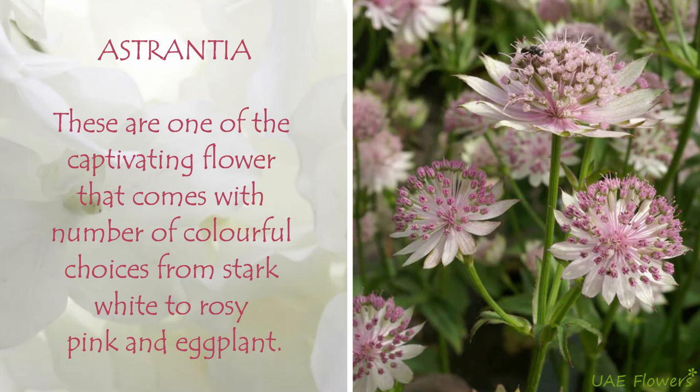Astrantia. These are one of the captivating flowers that come with a number of colorful choices, from stark white to rosy pink and eggplant.